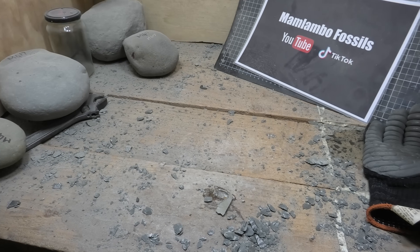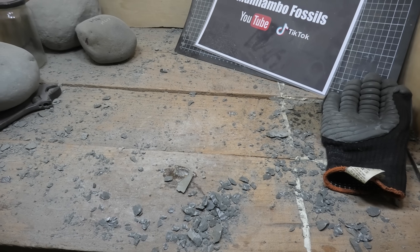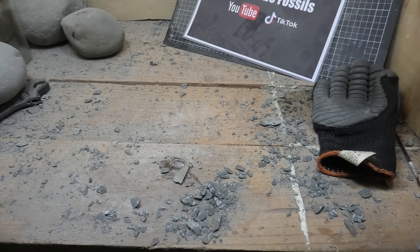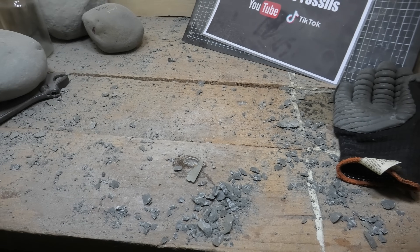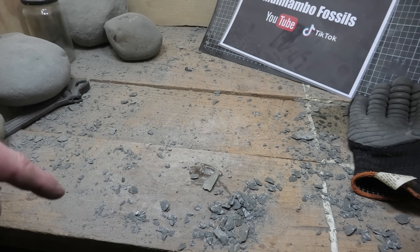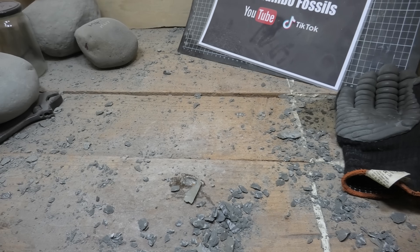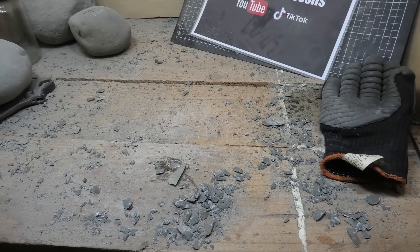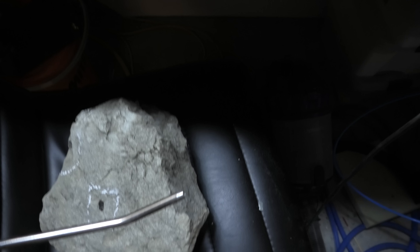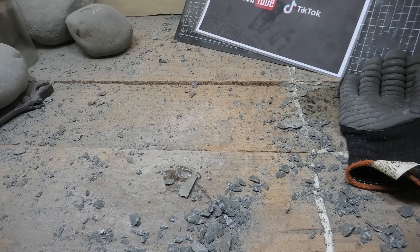The first step is to clean up this work area, which some fossil prepper didn't clean up last time, just so you don't mix up the chips. You don't want to have some Miocene-era chips mixed in with the Cretaceous ones in case you want to collect some at the end. I'll collect the chips from this fossil and keep those in case there are microfossils in there.